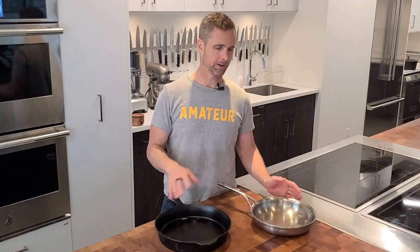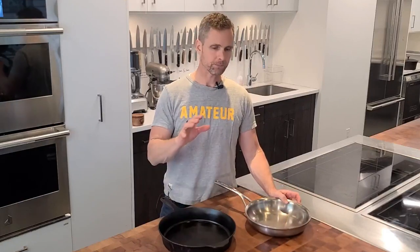When you're deciding upon buying cast iron or stainless steel, you're looking for cookware that's going to match what it is you're trying to accomplish at home and the type of cooking that you like to do. And that's the biggest variable.